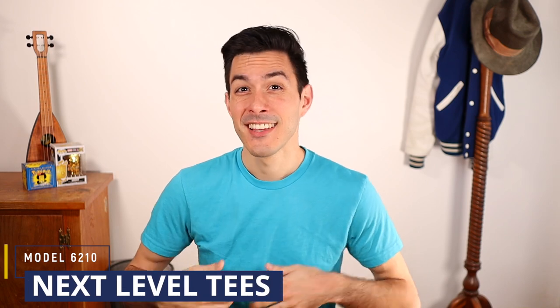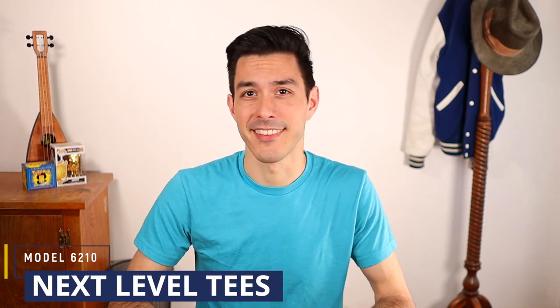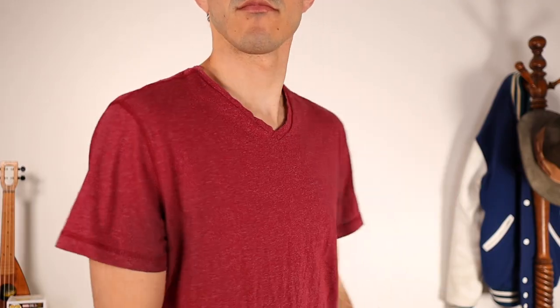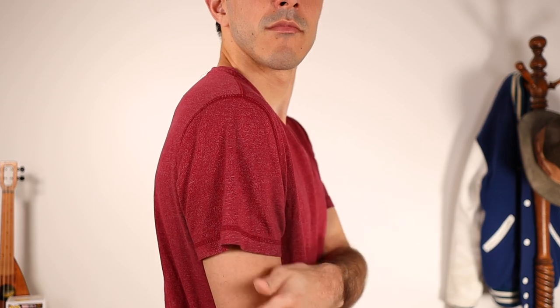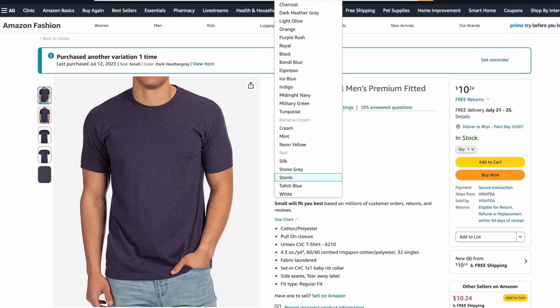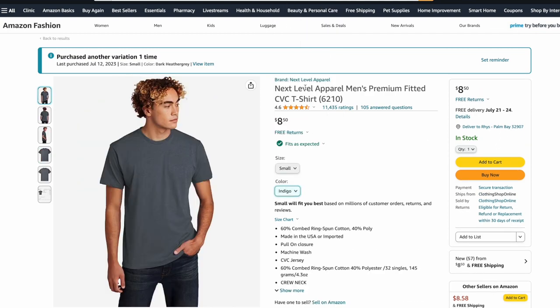For the rest of us who would prefer not to have the cost of ads bundled into the price of our t-shirts, I recommend the model 6210s by Next Level Tees. Like those premium t-shirt brands, the 6210s have a very flattering cut that's tighter around the arms, which prevents that curtaining effect that happens in most similarly priced tees. But unlike premium t-shirt brands, Next Level Tees cost $10 or even less depending on the color you choose.